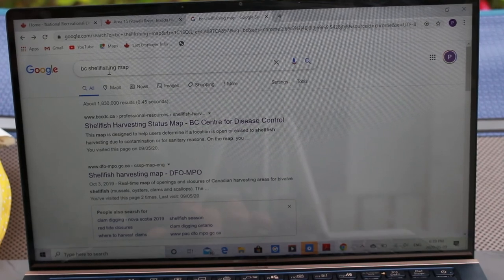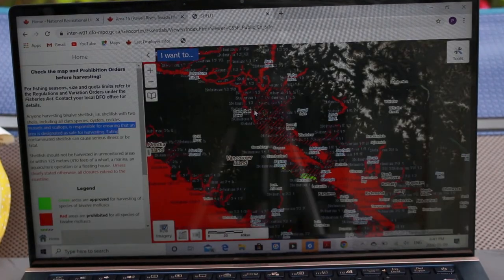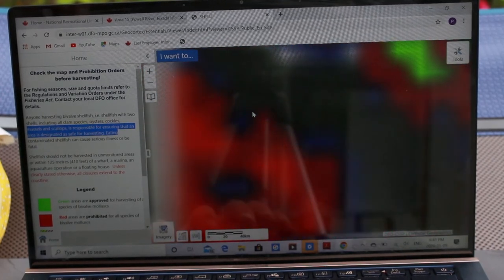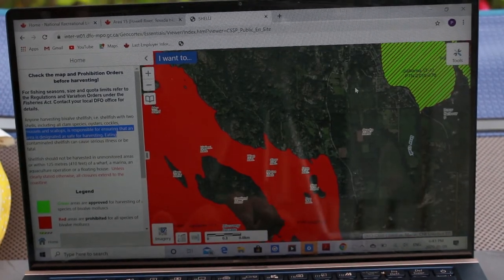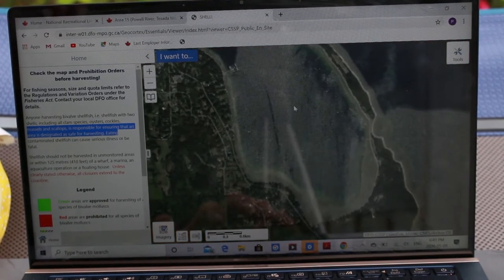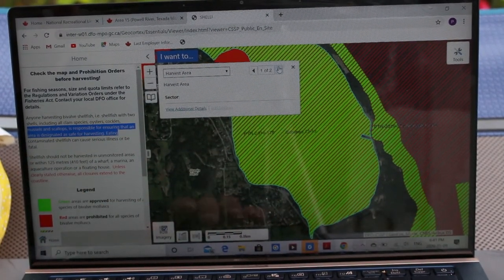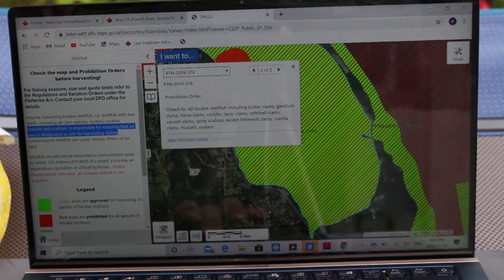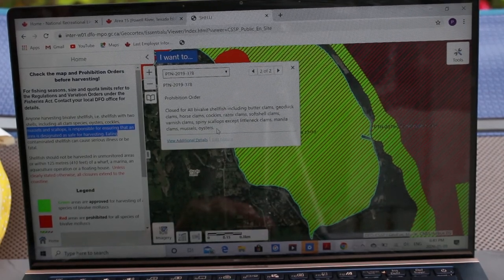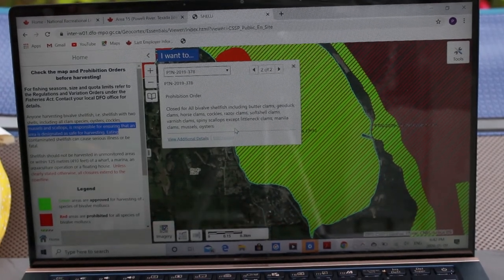Type in 'BC shellfish map' and go to the DFO website again. Open the map and identify where you want to go for clams. Let's say I was in Campbell River — zoom in, and say I want to try this area out here. Click on it and it brings up the data, shows you what species are closed. It says except littleneck clams, manila clams, mussels, and oysters — so that's what you can take from there. Cross-reference that with the regulations you already checked out and you should be good to go.